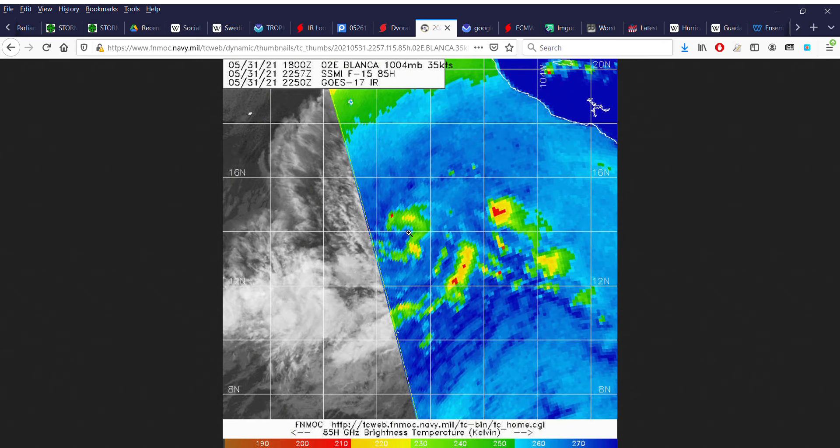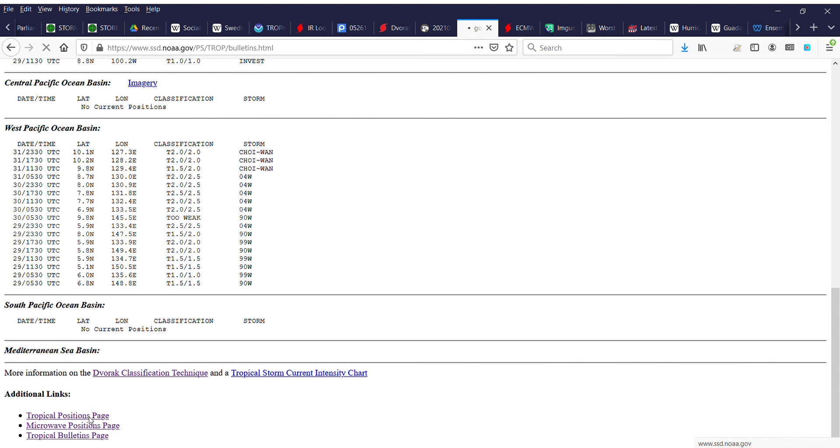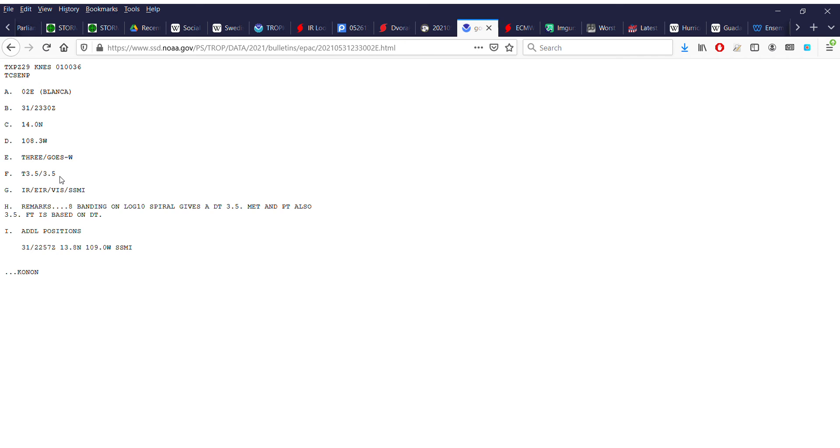The displaced upper-level anticyclone located north of the system is not in a position particularly conducive for intensification and is likely to induce some moderate wind shear starting about 8 to 12 hours from now. So if it's going to become a hurricane, it's got to do so relatively quickly. The latest DVORAK numbers are from SABI at T3.5, so the system doesn't have too much more to go — it has about 0.8 banding, and for hurricane strength on a log-10 spiral you want over 1.0. So DVORAK is not that far from hurricane, but it doesn't have much time before the system starts encountering wind shear.